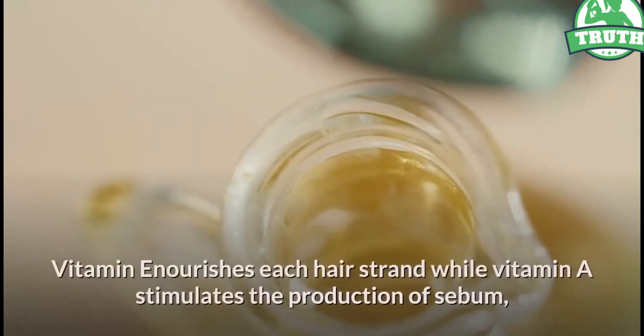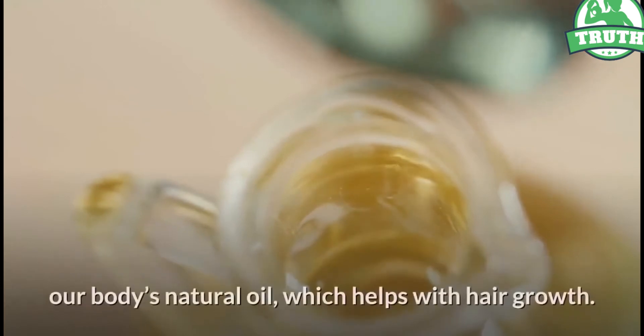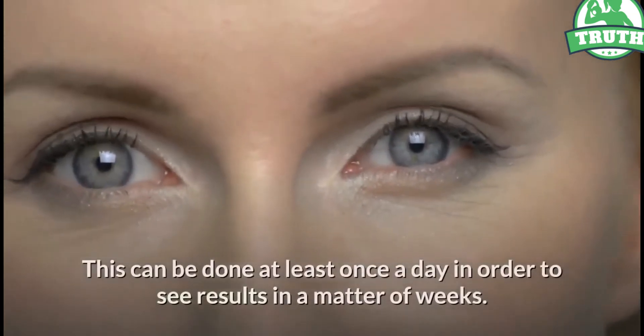Vitamin E nourishes each hair strand while vitamin A stimulates the production of sebum, our body's natural oil, which helps with hair growth. This can be done at least once a day in order to see results in a matter of weeks.